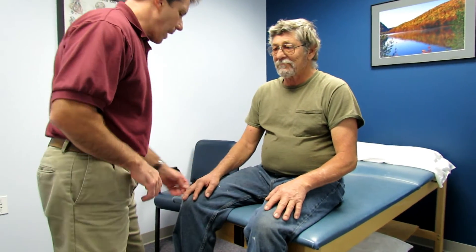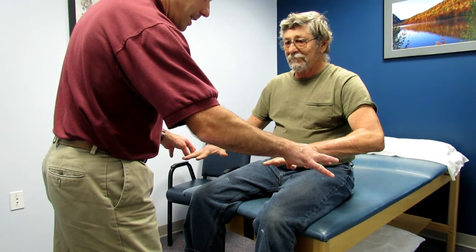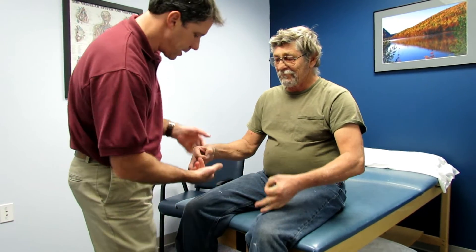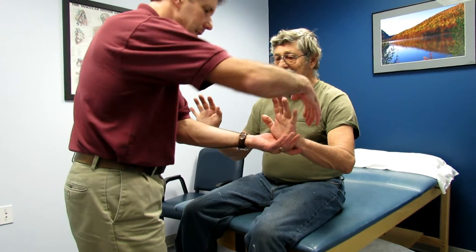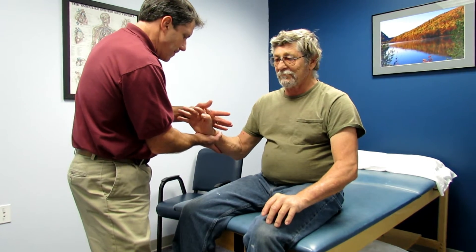When I check his strength — go ahead and spread those fingers apart — his T1 is good. Let's do C8, circles like this, hold really tight. Good on the left. Really weak on the right side. Let's do the wrist extension, C6 — hold tight. Good.